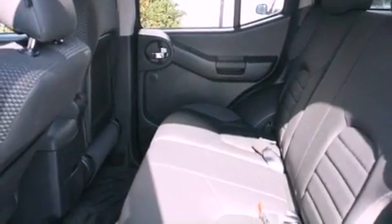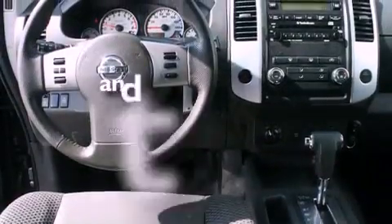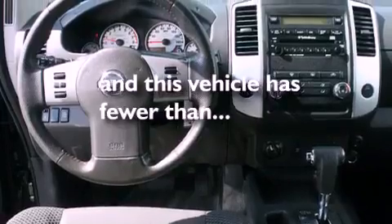Additional features include fog lamps, roof rails, traction control, steering wheel mounted controls, and this vehicle has less than 11,000 miles.